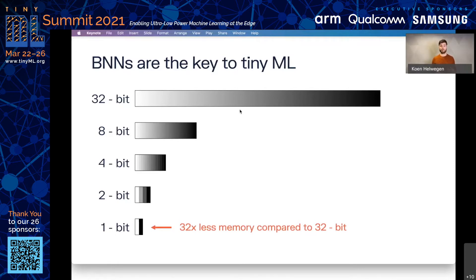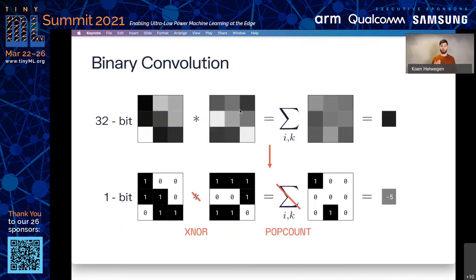The other thing that makes BNNs work so well lies in the computation itself. Matrix multiplications are by far the most important computation in deep learning models. And if you work with 8-bit integers or 32-bit floating-point numbers, these require expensive element-wise multiplications followed by large sums. If instead we work with binarized models, we can replace these with XNORs and popcount — simple bitwise instructions that make BNNs extremely fast and extremely energy efficient.